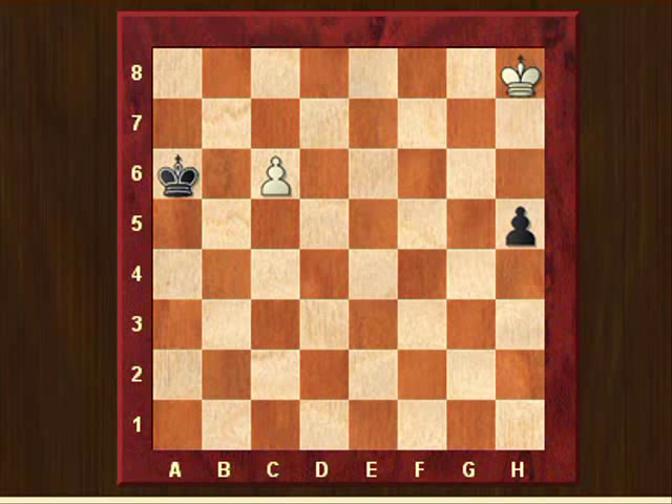Somehow those things that impress us in our young age stay with us. Anyway, let's have a look at this position — it's white to move and the task is to make a draw. It looks almost impossible: this black pawn on h5 has to advance only four more steps to promote, and the white king will never catch it. The white passed pawn is so close to the black king that it's very easy for black to simply capture it. It looks impossible for white to achieve a draw — but yes, it is possible.